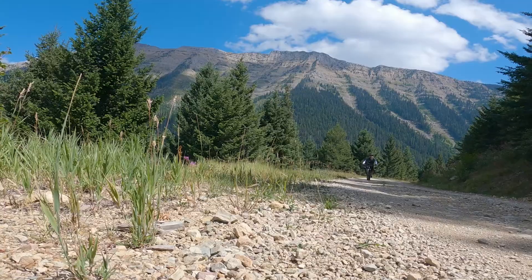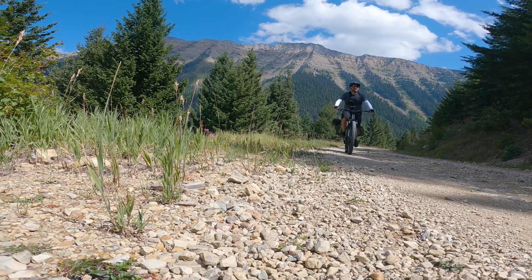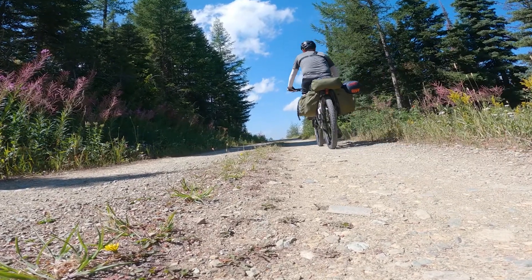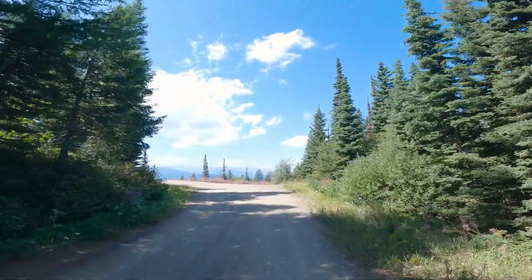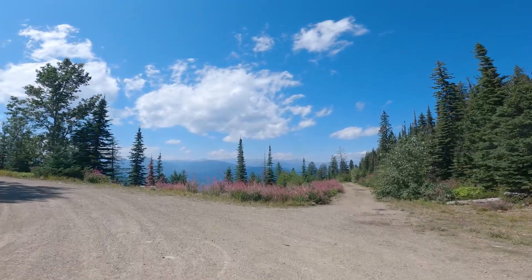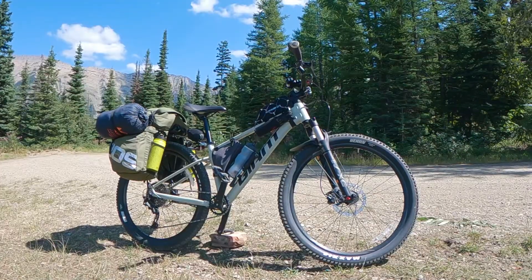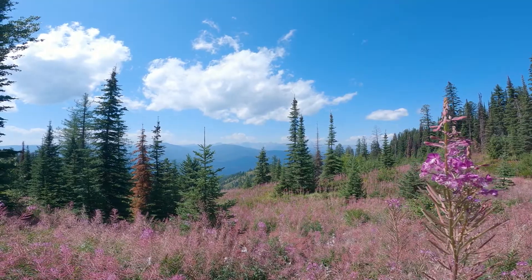We're heading up to Rice Ridge, which will be our junction to get on Murrell Creek Road. Check out that view behind me — that is beautiful, absolutely spectacular. Look at this. Wow. That's what we were climbing for. We earned our view. That was worth the climb.